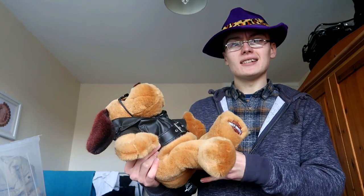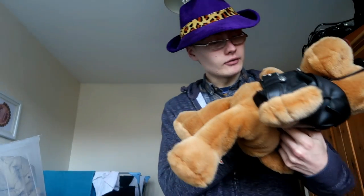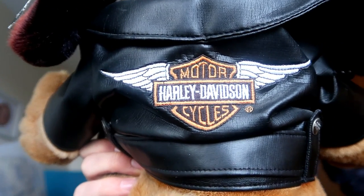He's a really cool-looking bear. He's got his little jacket on, and on the buttons they've got Harley Davidson Motorcycles engraved in it — so really cool. And he's got a little patch on the back there. Harley Davidson Motorcycles — just an awesome item, really cool.